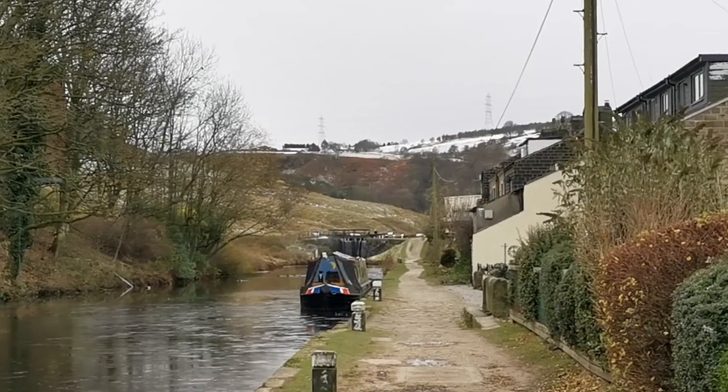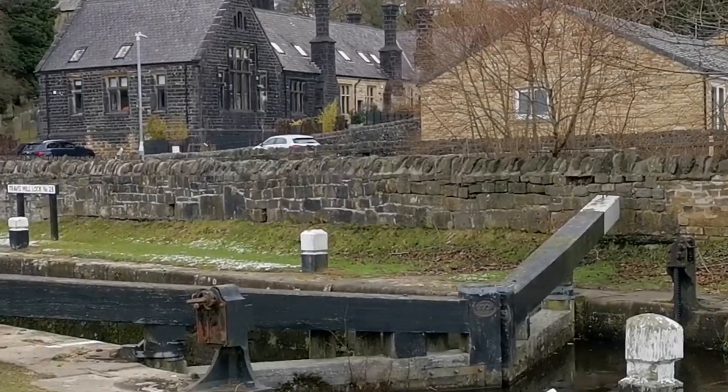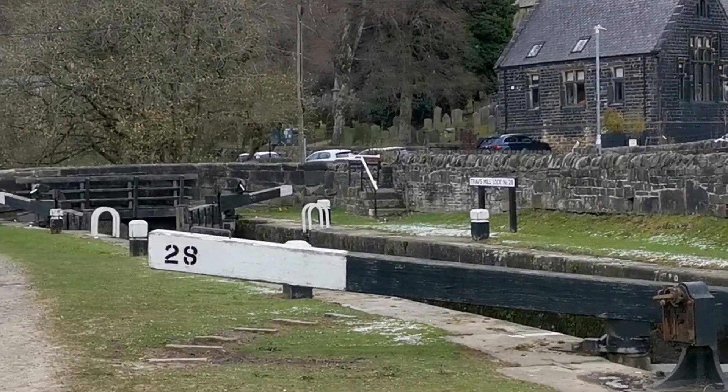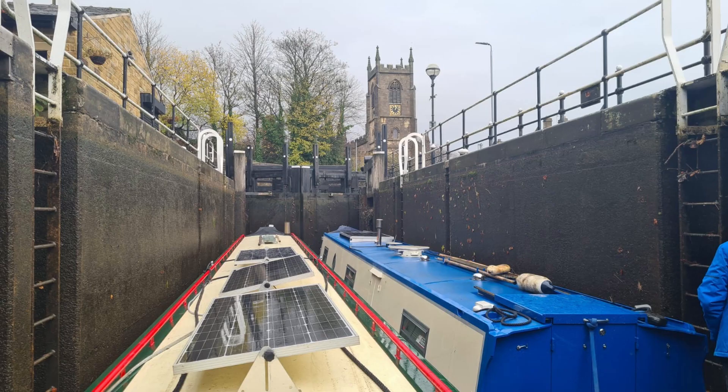I left Peter in Walsden, Todmorden, to do the rest of the journey to Huddersfield on his own. He had the remaining locks on the Rochdale Canal to do before going on to the Calder and Hebble Navigation. He had to book assistance through Tool Locks for Monday. These are very deep locks that you need help with, and booking must be made 48 hours prior to travel.